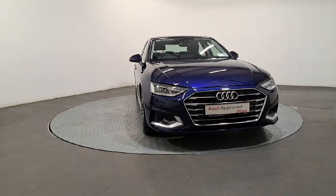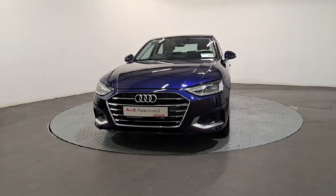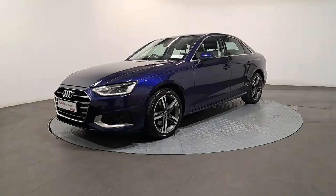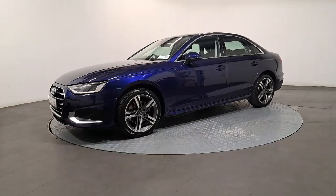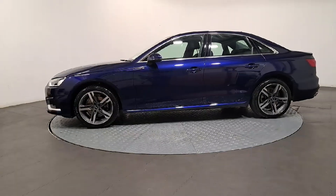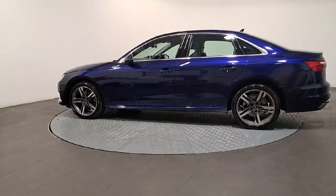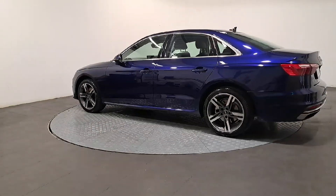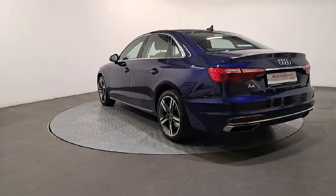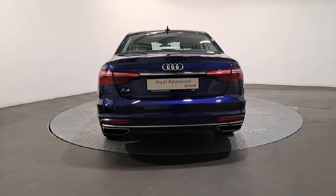An Audi is built to last — that's why our rigorous and comprehensive checks leave nothing to chance. Before becoming an approved used Audi, this vehicle has had to pass a 110-point check. This comprehensive examination is carried out by qualified Audi technicians using official Audi parts and sophisticated diagnostic and repair equipment. The technician checks all the mechanical, interior, and exterior aspects of the vehicle before giving your Audi a full road test.